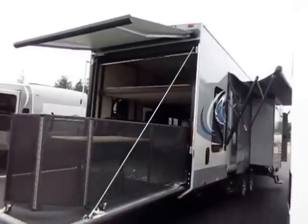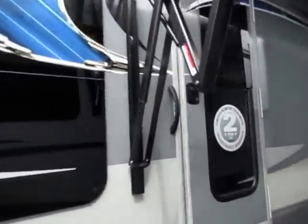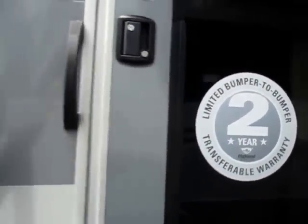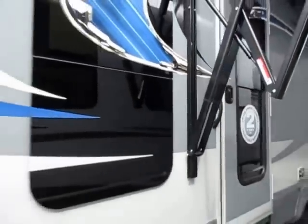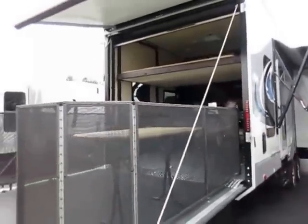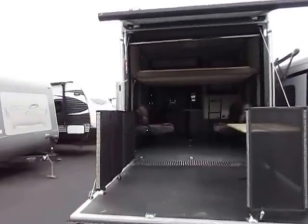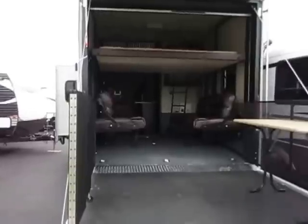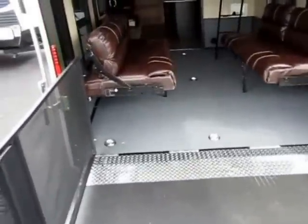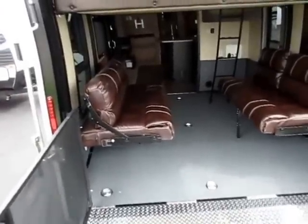Big window in the entry door. Every single Open Range carries twice the warranty of just about anything else — they are very proud of how they build things and budget double their money on the longevity of that product. A unique construction detail: this has a laminated floor in the living area and a plywood floor in the garage area, due to the gas tank enclosure system.